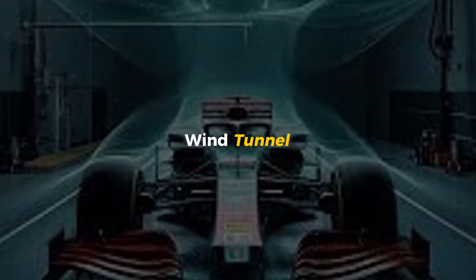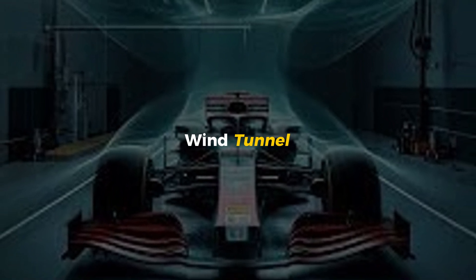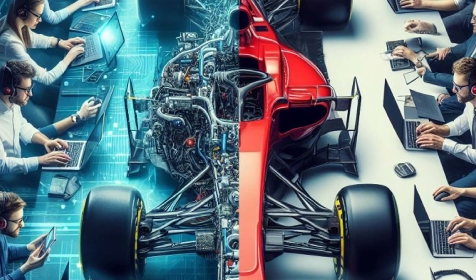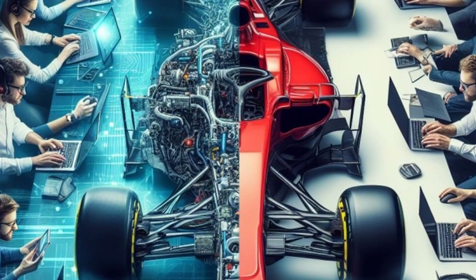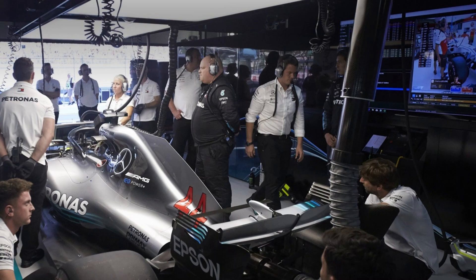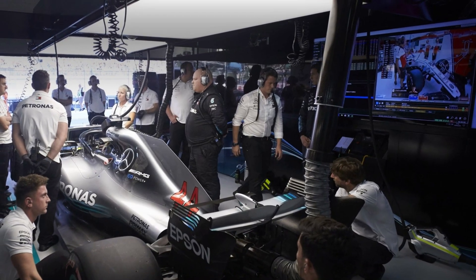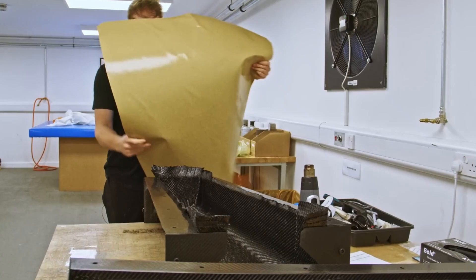Then comes the wind tunnel — a high-tech facility where a life-size car model is blasted with air at extreme speeds. Engineers study how the air moves around the car, searching for ways to make it even faster. A tiny tweak to a front wing, a small change to the floor — these microscopic details can mean the difference between winning and losing.